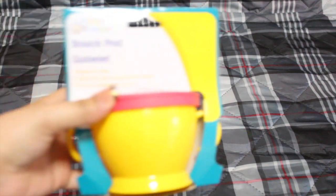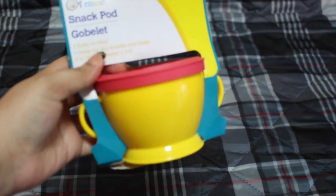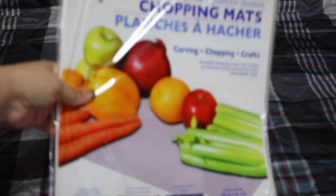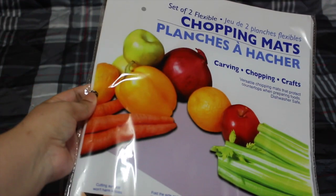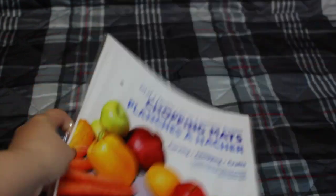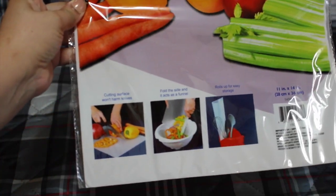I picked up this cup for my son so that we can put his snacks in it and he can grab from it. He's in the touching phase right now. I also found these flexible chopping mats — with regular boards it's hard to transfer chopped potatoes into the pan, but this is bendable and I've always wanted to pick one up.